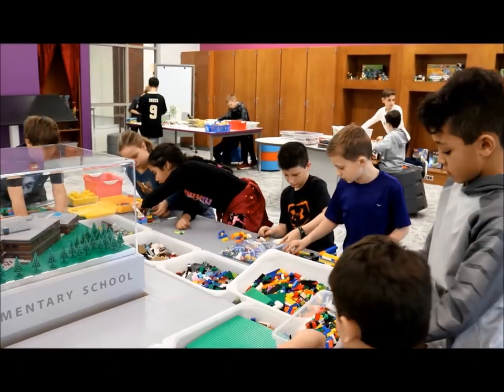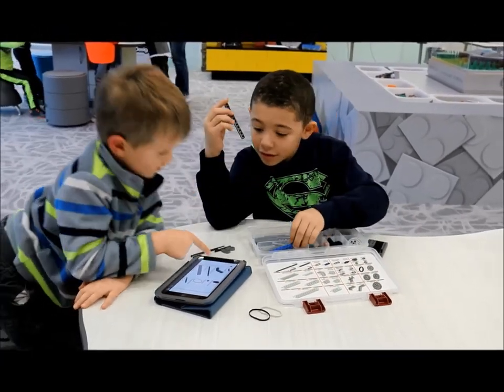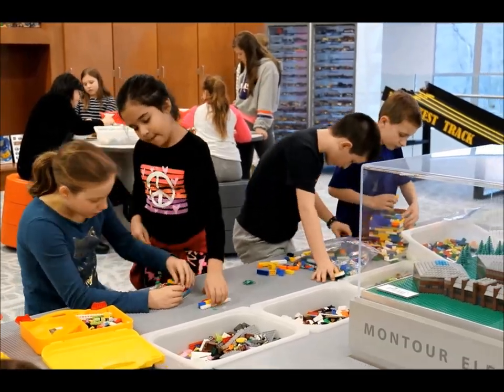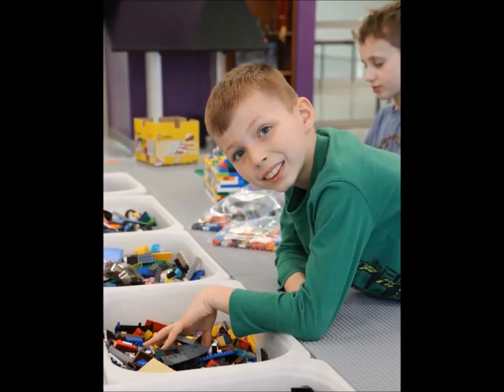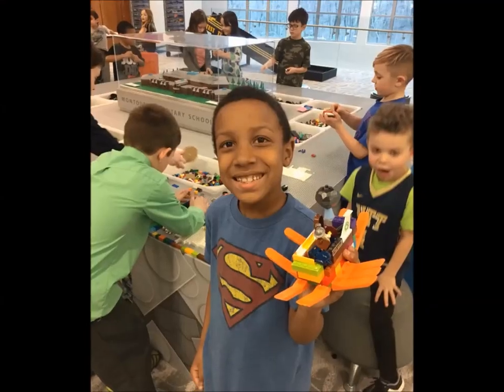Students use blueprints to build the model entirely to scale. For our teachers, the Brick Makerspace is an area where the standards and the curriculum taught in classrooms can start to come to life. It's hands-on education where our students can actually build things and experience things that they just see on paper and pencil inside the classroom.